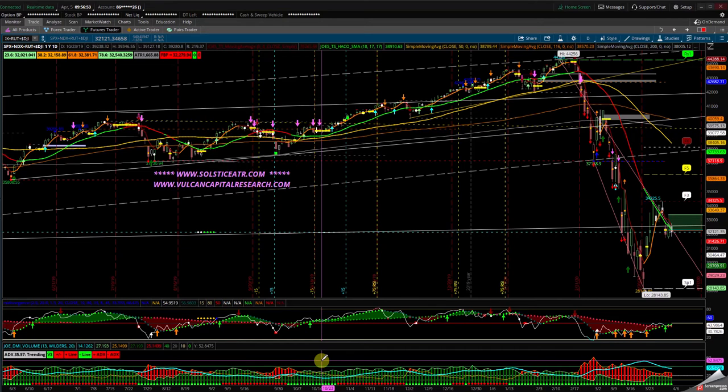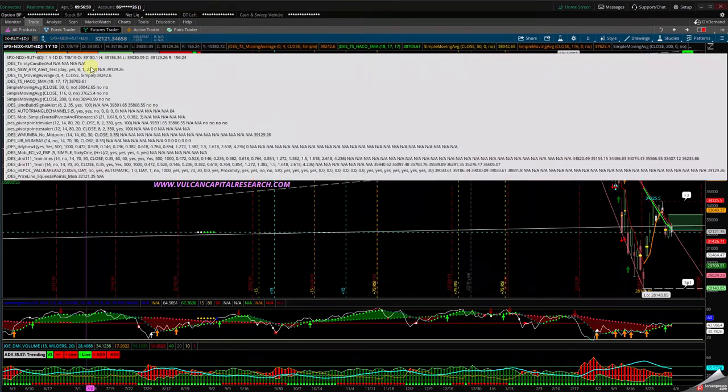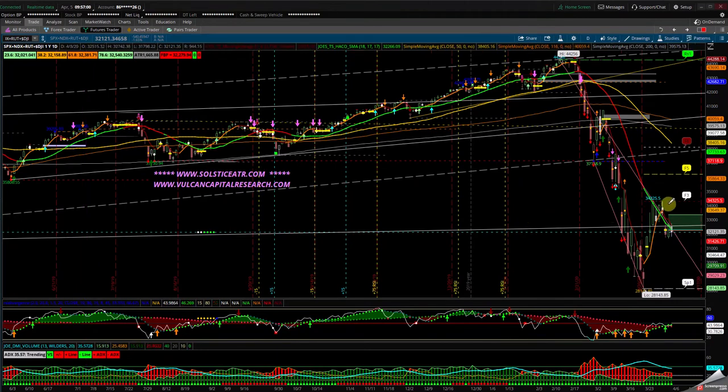I put the combination of four instruments together — the S&P, the NASDAQ, the Russell, and the Dow Jones Industrial Average — to give you an idea of where we are.